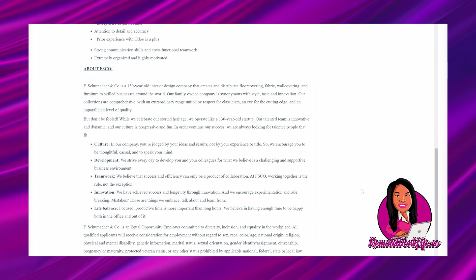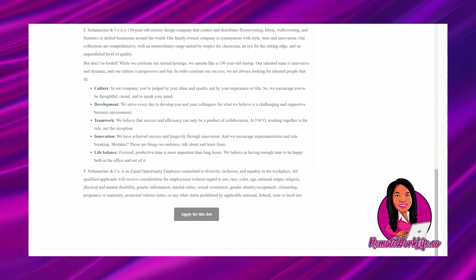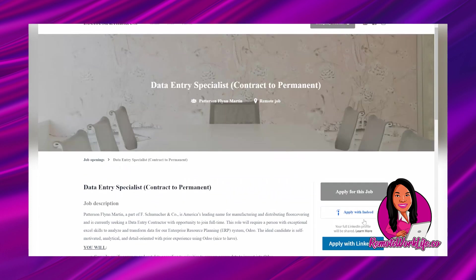The company values innovation and experimentation, embraces mistakes as learning opportunities, and believes in life balance — focused productive time over long hours. They describe themselves as a 130-year-old startup with a progressive, fun culture where you're judged by your ideas and results, not your experience or title. F. Schumacher & Co. is an equal opportunity employer committed to diversity, inclusion, and equality, with consideration for employment without regard to sex, race, color, age, national origin, religion, disabilities, marital status, sexual orientation, gender identity, citizenship, pregnancy, or veteran status.